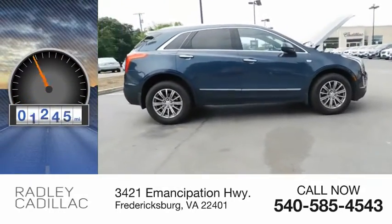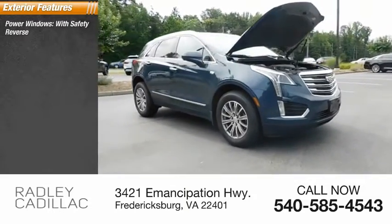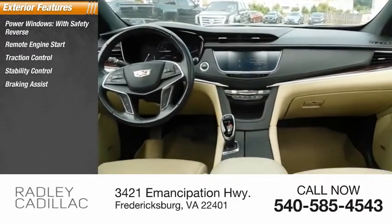This vehicle has less than 30,000 miles. Here are some of this vehicle's great options: power windows with safety reverse, remote engine start, traction control, stability control, braking assist, and power brakes.